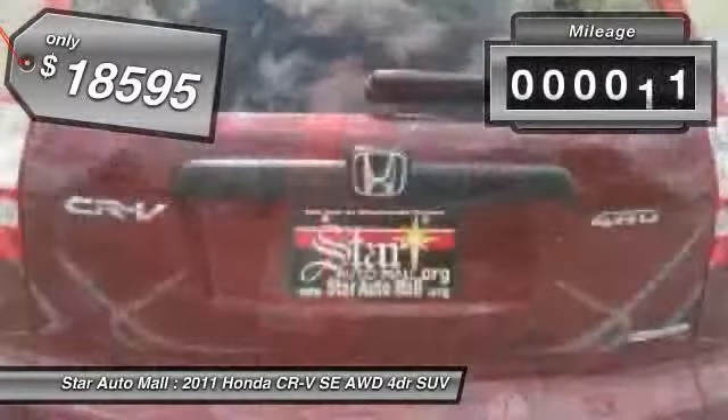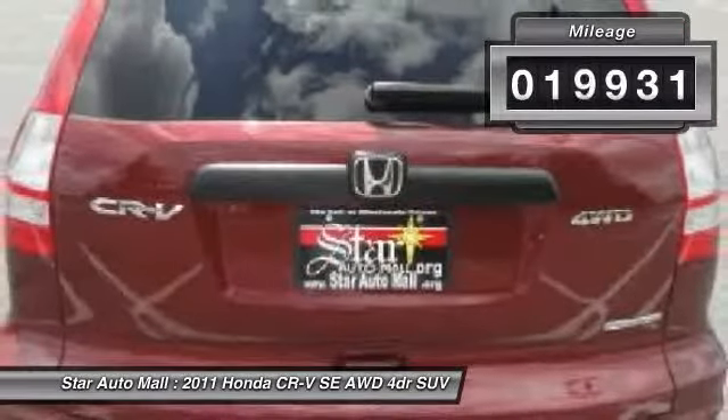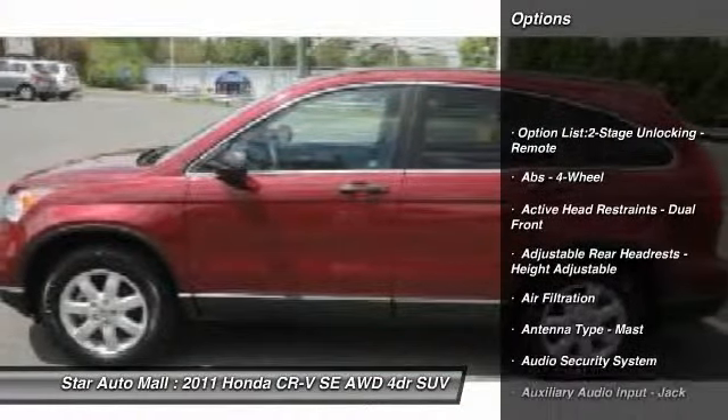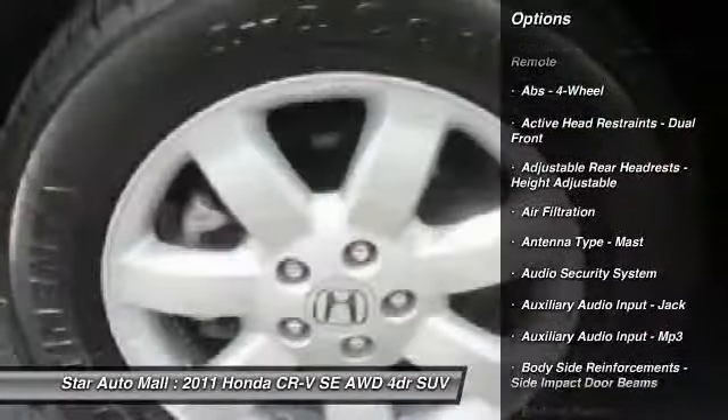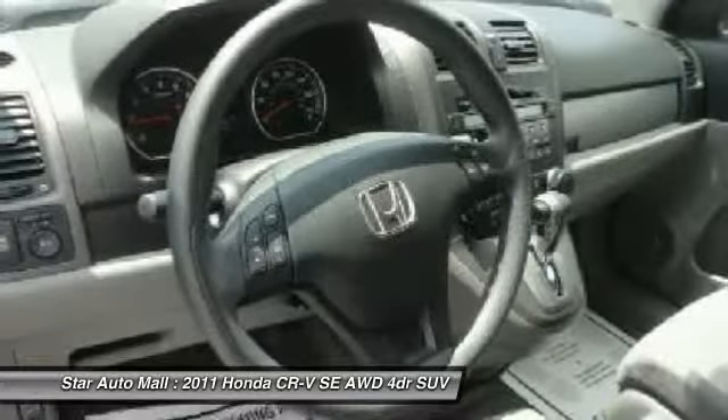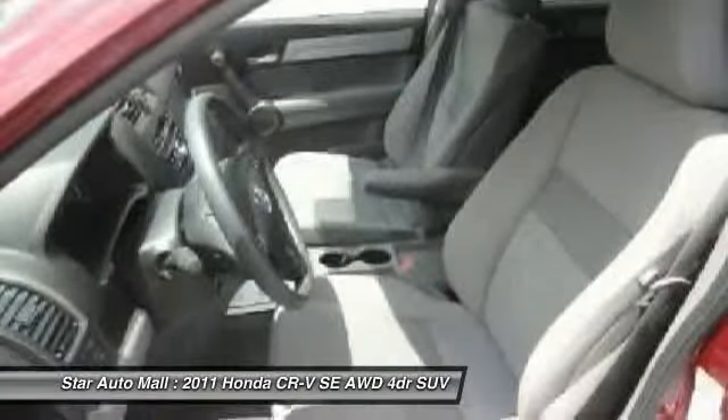This vehicle has less than 20,000 miles. Here are some of this vehicle's great options: stability control, traction control, front air conditioning, cruise control, AM-FM stereo radio, child safety locks, power windows, cargo area light, daytime running lights, and reading lights.